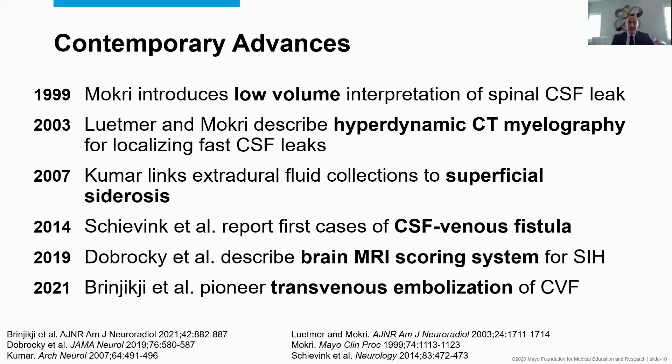I'll make a brief mention that Dr. Brynjik is speaking later today about a novel treatment for CSF venous fistulas. This is by far not an exhaustive list of everything that has happened in the leak world, but these time points highlight how the field has advanced since the initial description of the lumbar puncture in 1891.